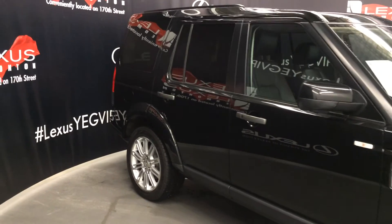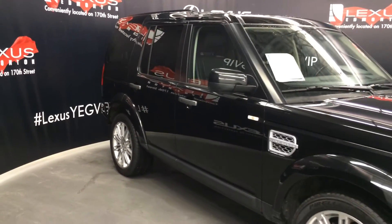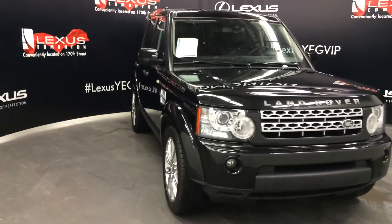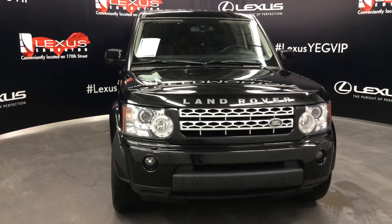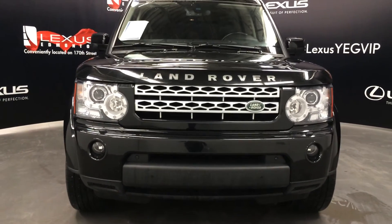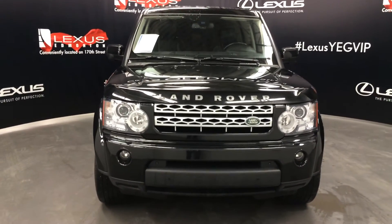Side mirrors are power folding — underneath them you'll find cameras. Daytime running lights, headlamp washers, clearance sensors, engine block heater, and so much more. Come on down to Lexus of Edmonton and check out all of our pre-owned inventory.